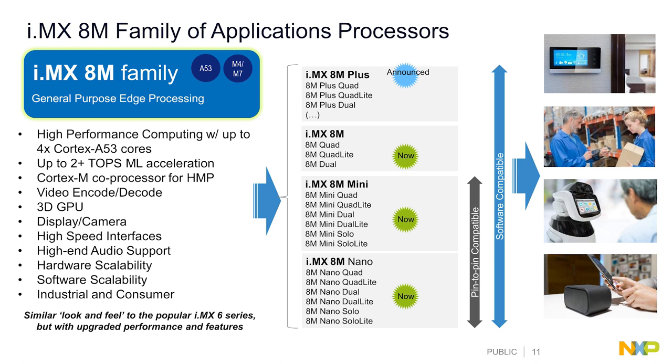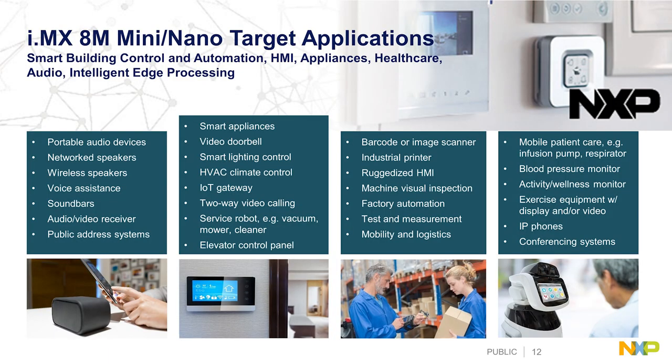These are industrial and consumer products on our longevity program for 10 and 15 years, with industrial temperature range and industrial usage profiles across all products. They have a very similar look and feel from a peripheral and software enablement standpoint to our popular i.MX 6 series launched in 2012. Many customers are looking to the 8M family for more capabilities, more core performance, and support for the latest memory types. Notably, the 8M Mini and 8M Nano are pin-for-pin compatible, enabling scalability in customer platforms.